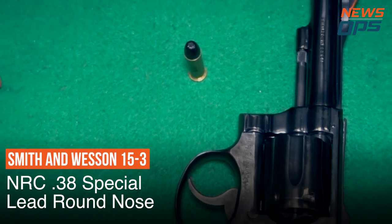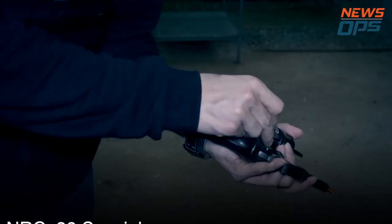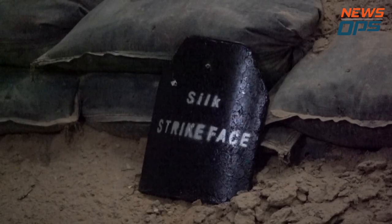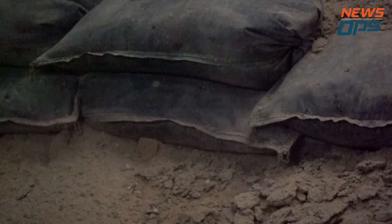And on to the classic Smith & Wesson 15-3 revolver with the .38 Special. A much bigger round compared to the .22LR, and this round is able to knock over the Silk Strike plate.